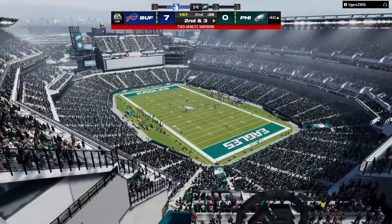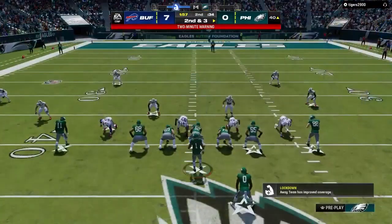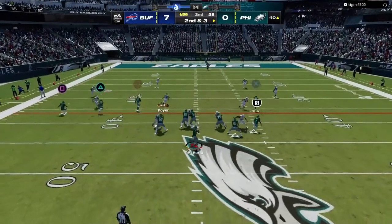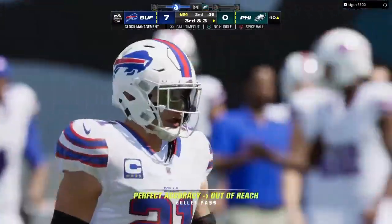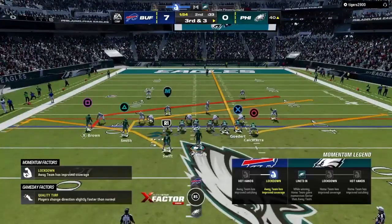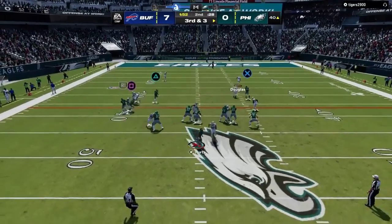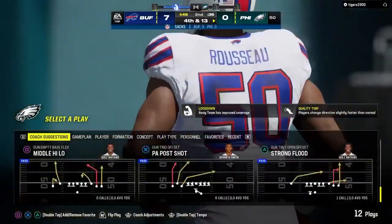1:57 to go in this first half on EA Sports. Here's second and three. Hurts to throw — and his throw is going to be incomplete. That was not a real confident throw — just two of seven to start the game. Now he's going to have to find a groove with a big third down coming up. Throwing from the gun — Hurts — and he's going to be sacked, right back at the midfield mark. That's Gregory Rousseau getting in there to bring him down.